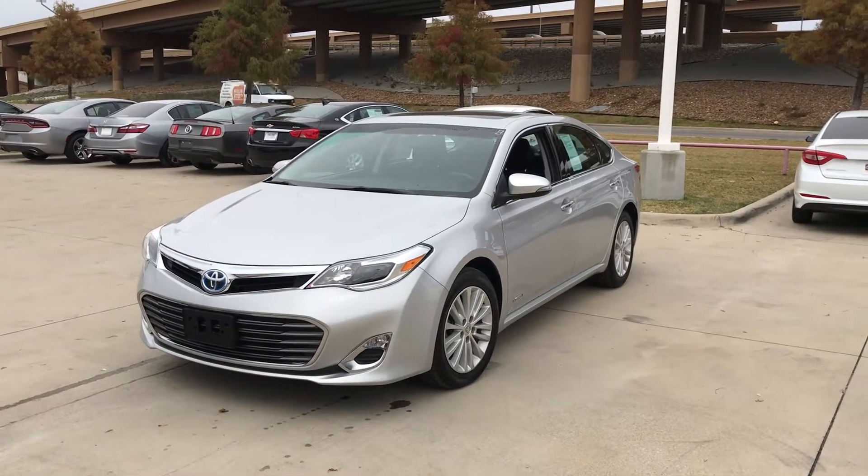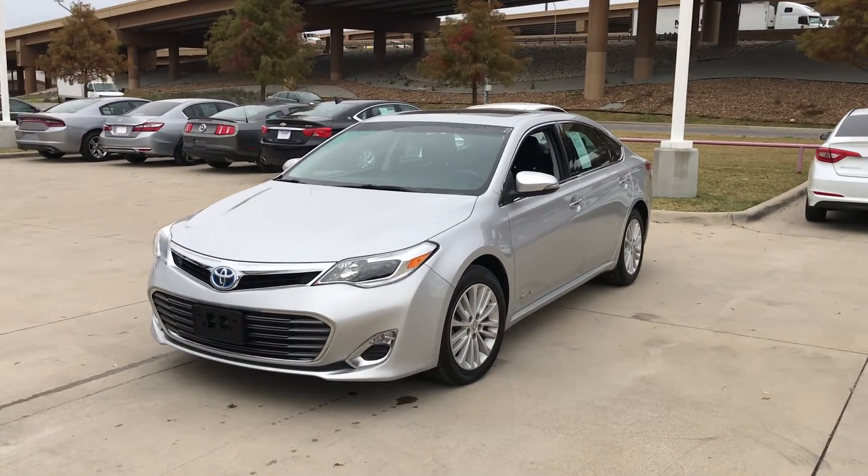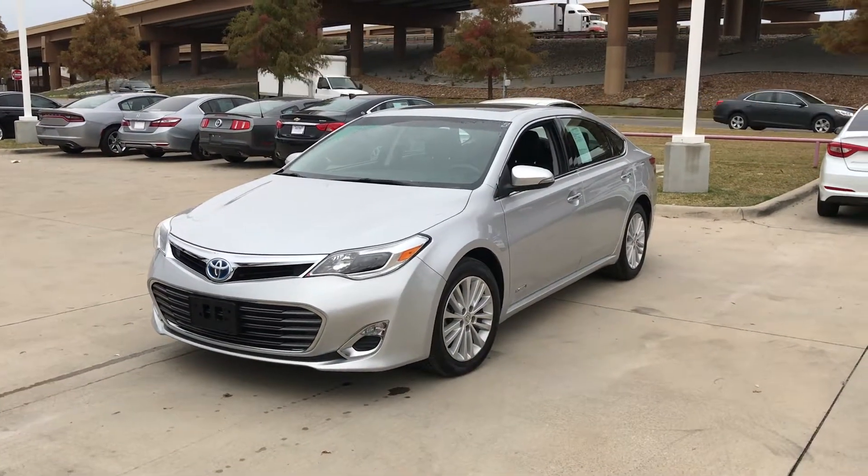Hello, this is Bert Flores with Toyota Alice. Just following up with you — you inquired about this 2014 Toyota Avalon Hybrid. I'll show you a quick little video so you know the vehicle is here and available.